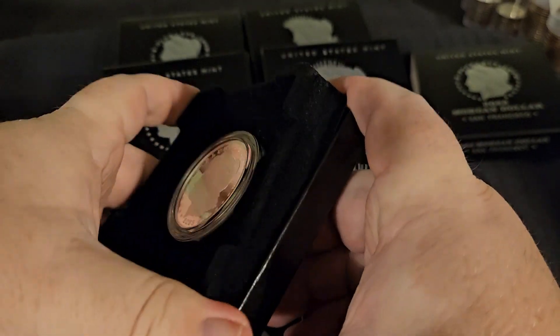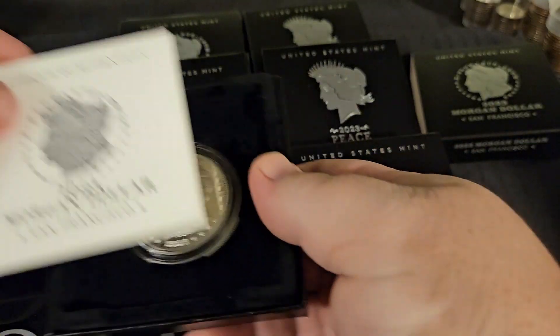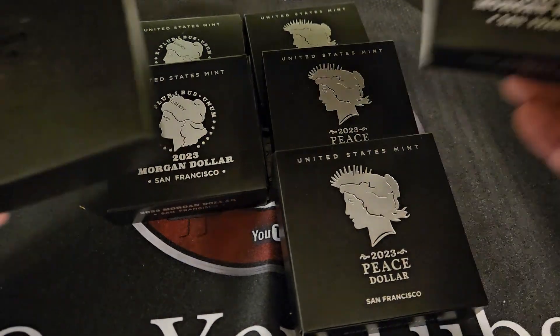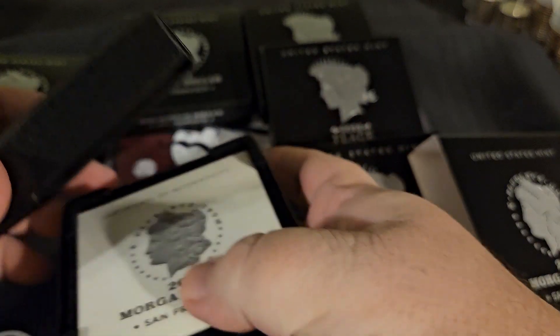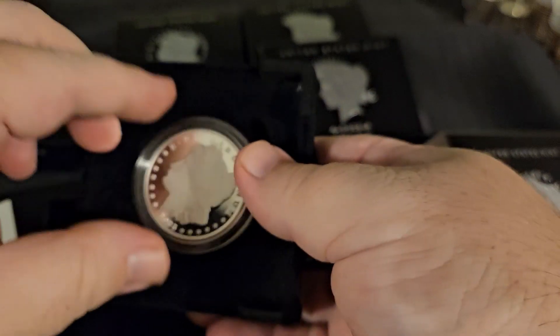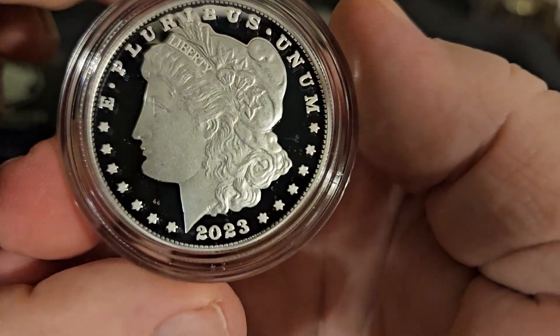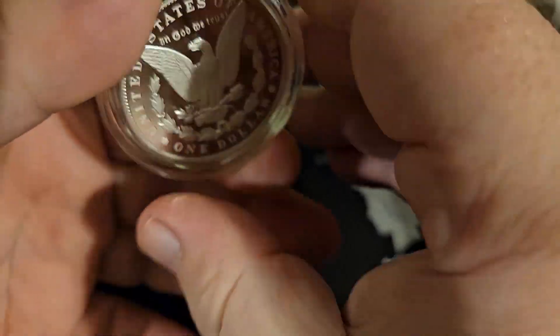Even if you don't like this series, you've got to admit they are quite beautiful. Of course we'll be sending one of each of these off to PCGS to get certified. I won't show you the other certificate of authenticity because obviously it's going to be the exact same thing. Just absolutely perfect.